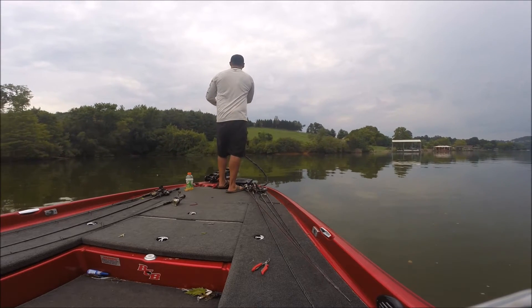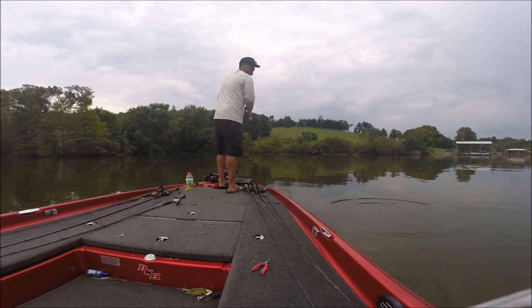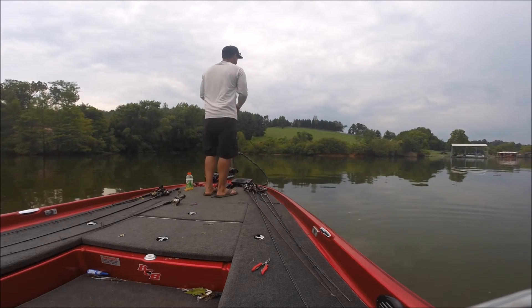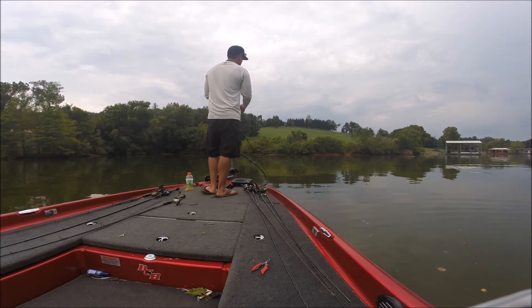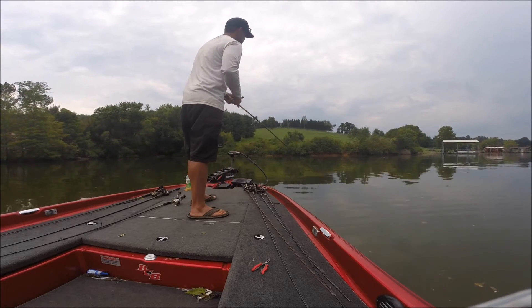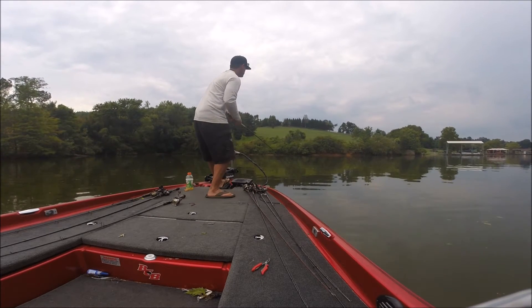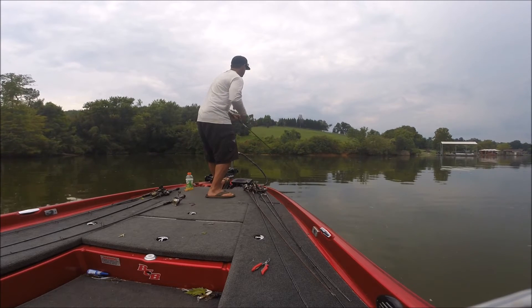It's all about following the bait. I'm making casts to the dark spots where I see the bait balls. Right where they pull up. I barely came up for it.